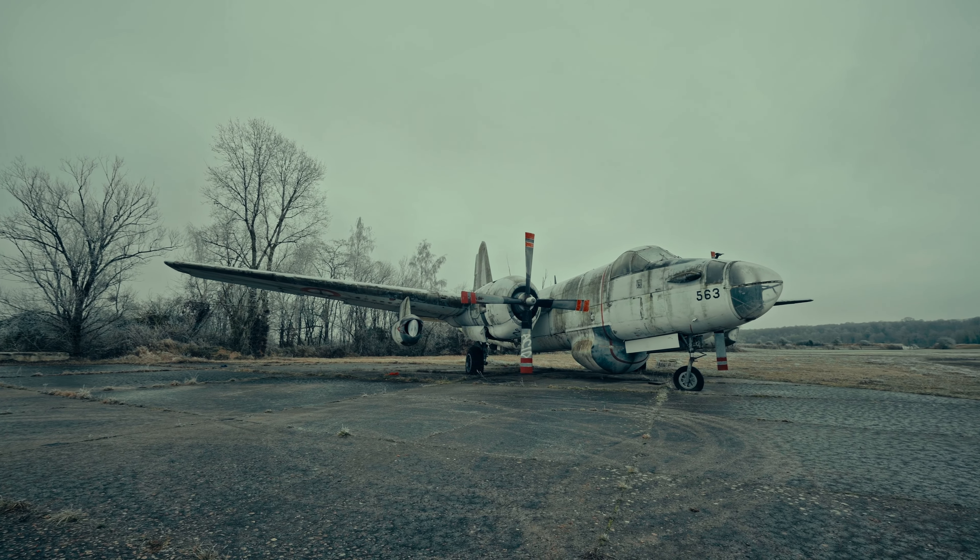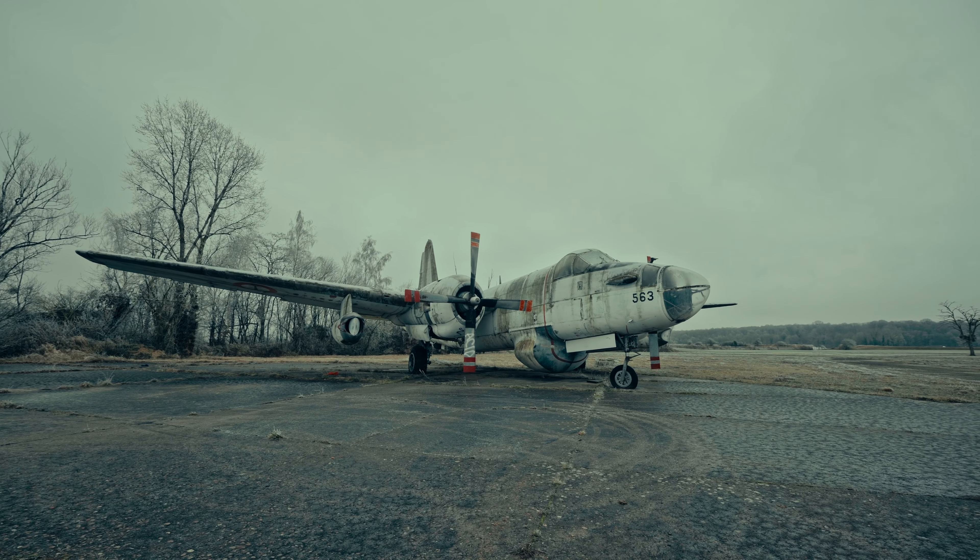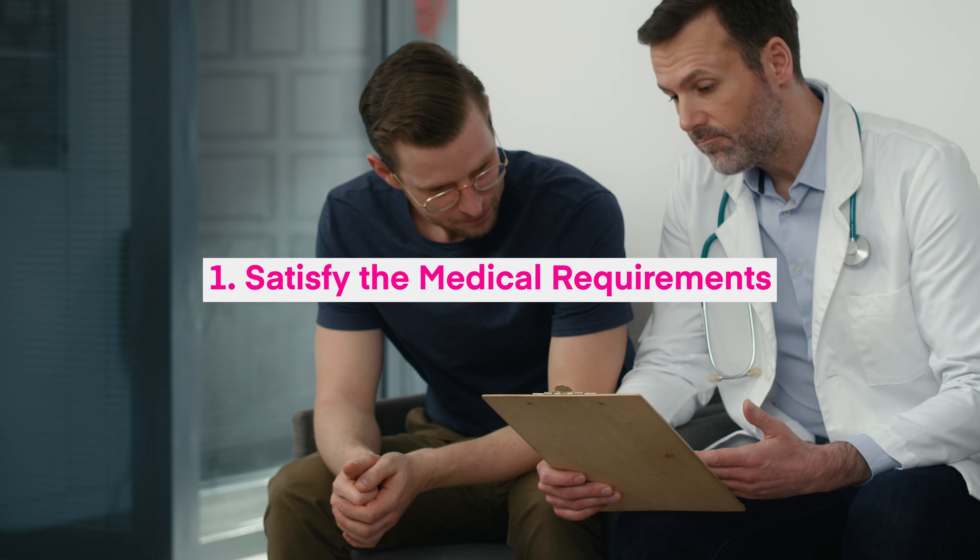For example, if you haven't flown in a few years, you are not current. So what do you need to do to get current again? First thing: satisfy the medical requirements. If you haven't flown in a while, it's probably best to check if you're still fit to fly.